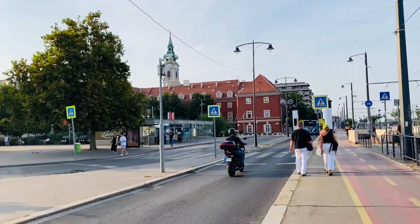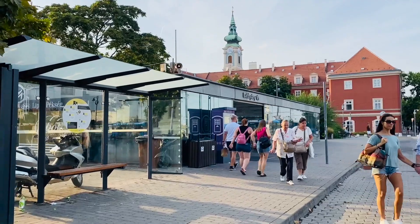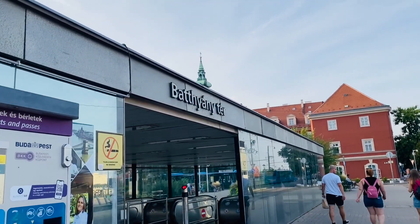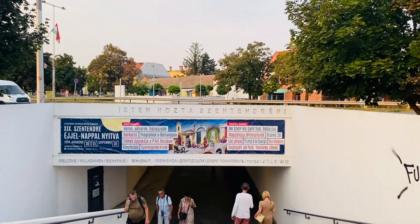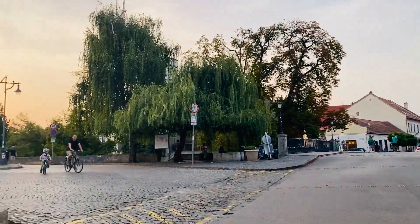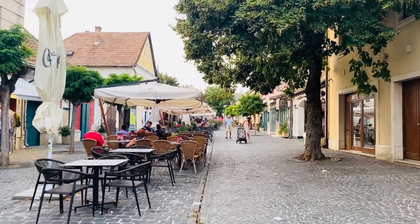This is the stop where you need to reach to take the Szentendre train. As you can see in the video, this stop is named Batthyány tér. If you are coming from the Pest side, you need to get to M2 — it's a metro line — and metro line M2 has a stop at Batthyány tér. From here you can take the Szentendre train. Please don't forget to buy a ticket even if you have a Budapest pass — you still need a ticket to Szentendre. It won't cost much; it's around 200 to 300 forints, and if you are a student it will be half the price. Now let's enjoy the beautiful streets of Szentendre.